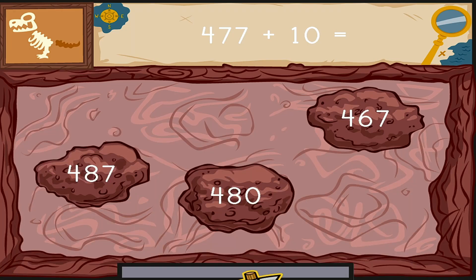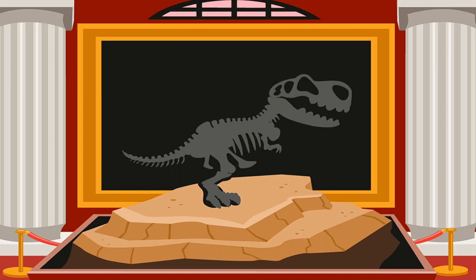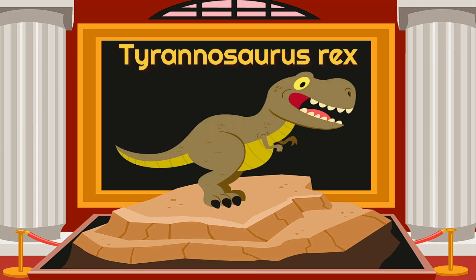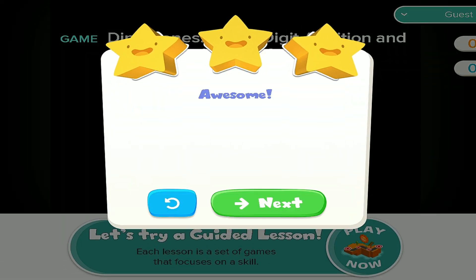Click on the number to complete this equation. Four hundred seventy-seven plus ten equals... Something's under there. Dig it out as fast as you can. What kind of dinosaur did you find? Awesome!